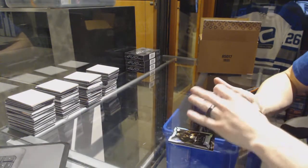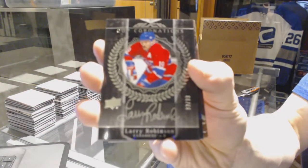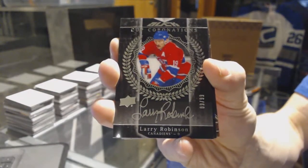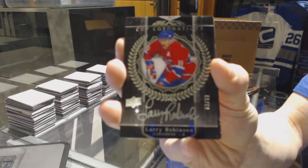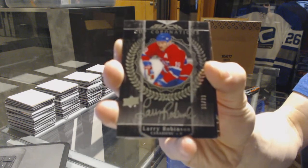We've got a cup coronations autograph number /299 for the Montreal Canadiens — Larry Robinson. And another cup coronations auto, 9 of 99 — Larry Robinson.